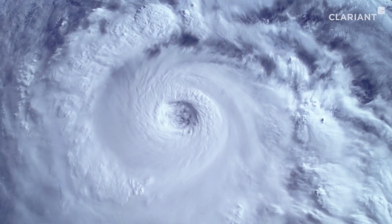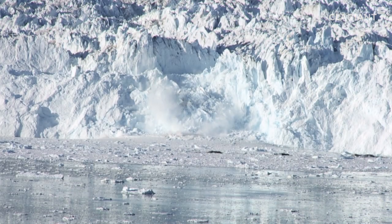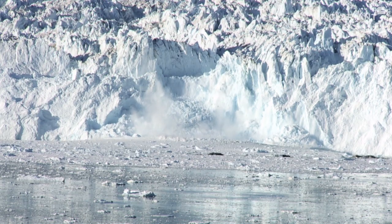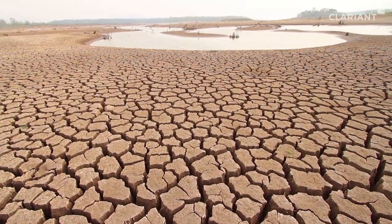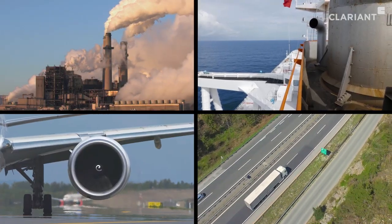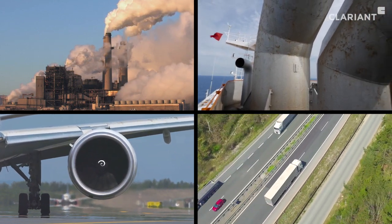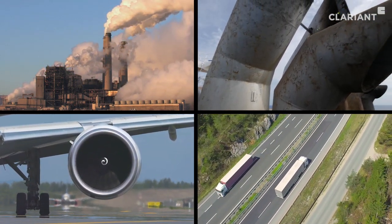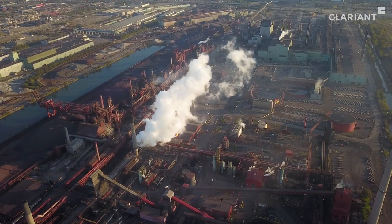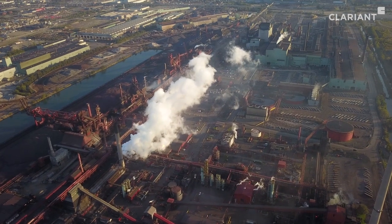Climate change and its consequences is one of the biggest challenges of the 21st century. According to leading scientists, global CO2 emissions must be cut in half by 2030 to prevent serious climate impacts. The energy sector, ship and air traffic, transportation, and the manufacturing industry release a steady stream of greenhouse gases into the atmosphere. Steel production alone accounts for 6–8% of worldwide CO2 emissions.